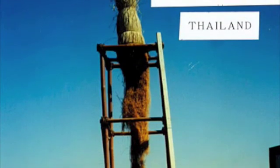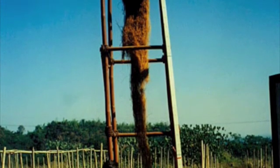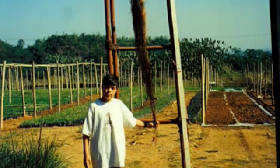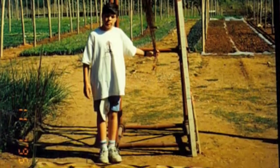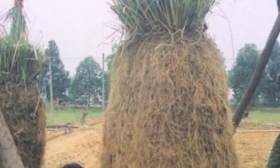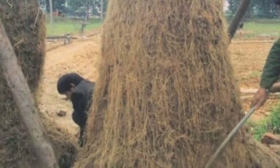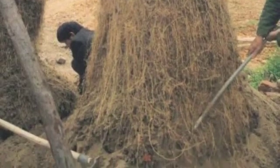Before proceeding I would like to give a little background about vetiver grass and its root system. Here you can see a one-year-old plant in Thailand which has a root depth of 3.3 meters. It's likely to grow down as far as 6 meters if soil permits. In this image we have a two-year-old plant from China. Its roots are two meters deep and still growing. This is typical of vetiver grown on tropical soils.